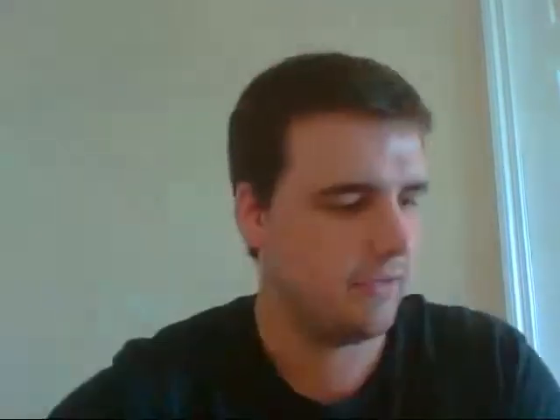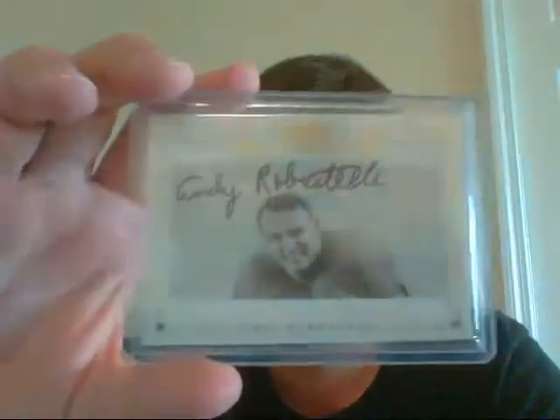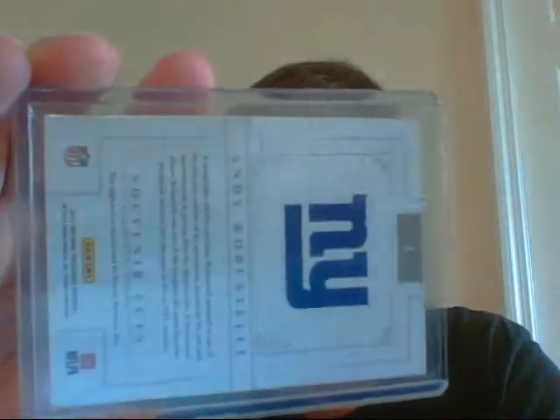Very nice card. I'm not sure I've shared that one before — I've been holding onto it for a while. All right, next pile. I have this cut auto from National Treasures of Andy Robustelli, number 25 of only 34.